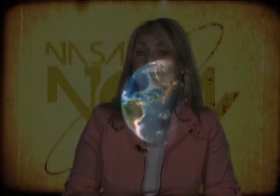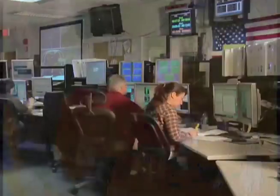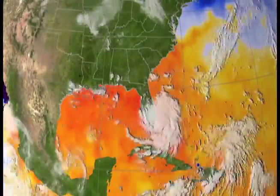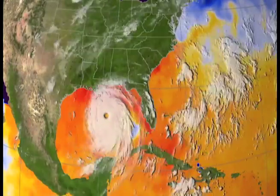Today, our special guest is going to tell us how electromagnetic energy that we are exposed to every day can help scientists improve climate forecasting. Here with more information is Chief Engineer for CERES, Gary Fleming from the Langley Research Center. It's great to have you here with us today. Maybe you could start out by telling us what CERES is all about.